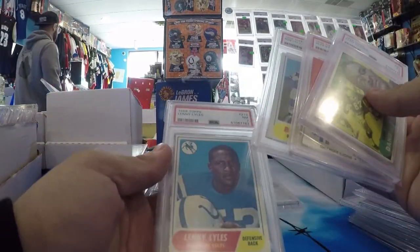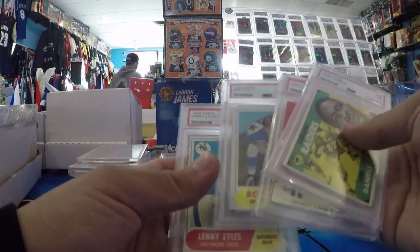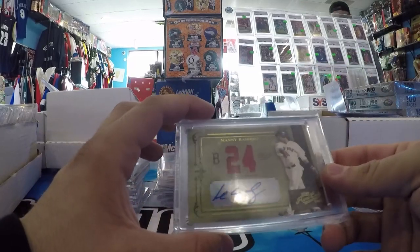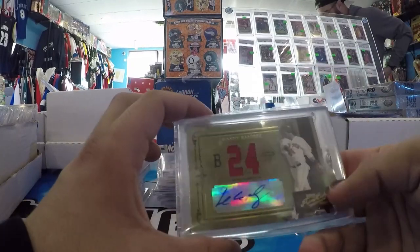Bob Lilly, Alex Karras. Lenny Lyles — never heard of him. And then Clem Daniels — him I've heard of. And then another one in this stack is a Manny Ramirez Prime Cuts, number to 5, Game Use Patch Auto.